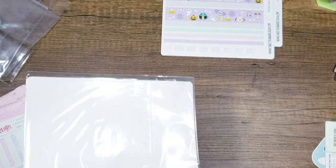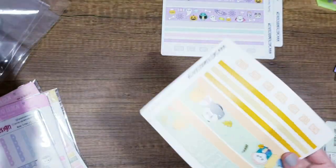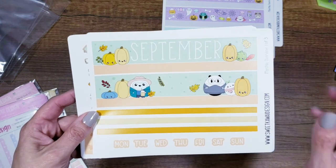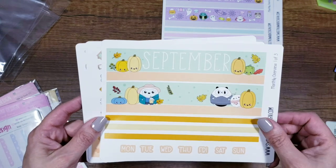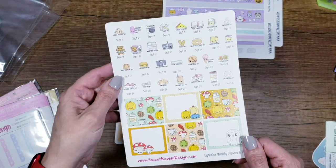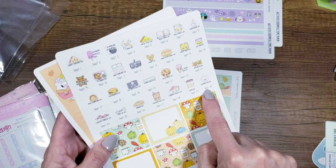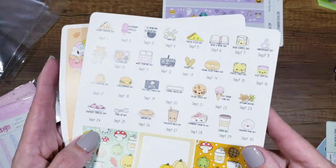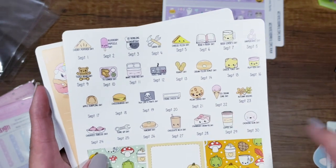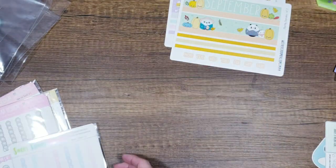October's monthly is so fun — candy corn date dots, adorable design. Then September, which might be my favorite though November is a close second. December isn't out yet or I would have picked it up already. These aren't year-specific, so if you pick them up now you can save them for next year — the holiday stickers aren't attached to a specific date, so if ice cream day falls on a different date next year you can just place it on the right day.